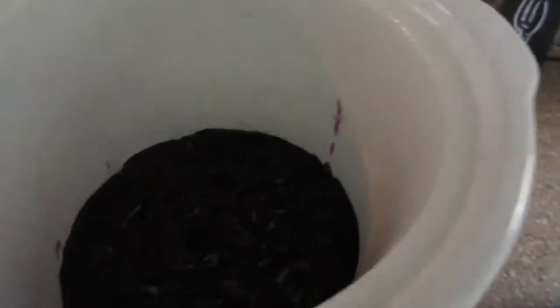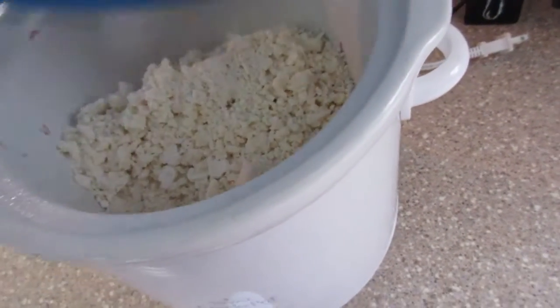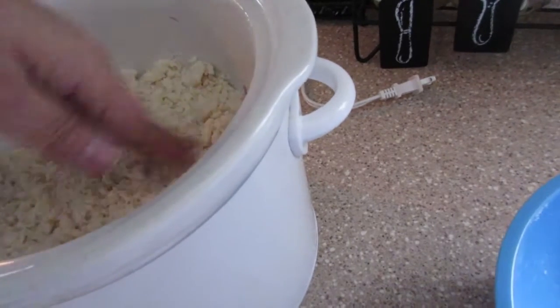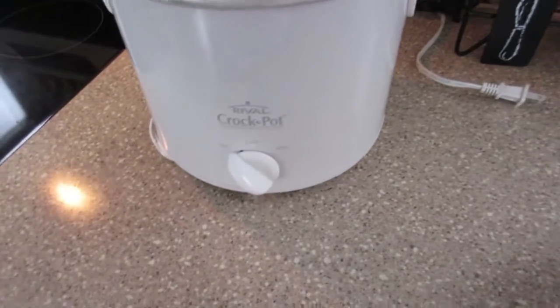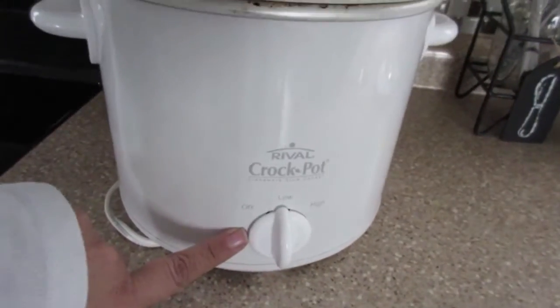The blueberry filling is in here and you just put the crumbly cake mix right over top of it — no rhyme, no reason — just spread it evenly like so. Then we will set this to go for three hours on low.